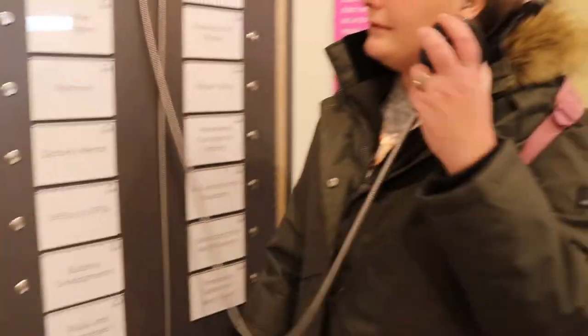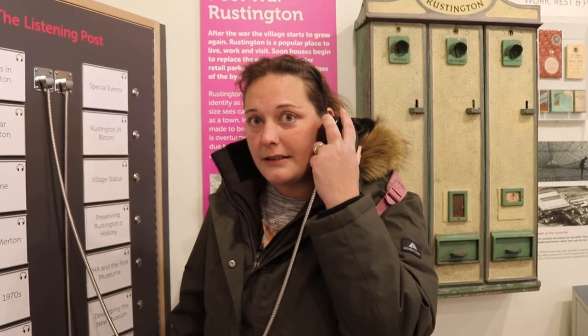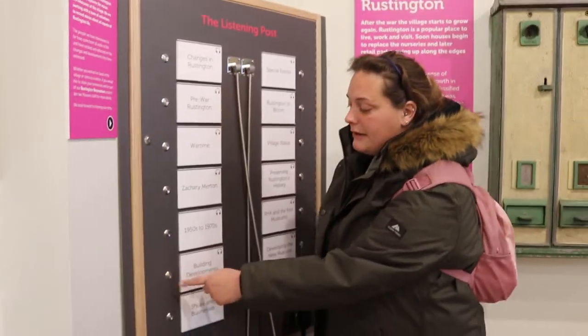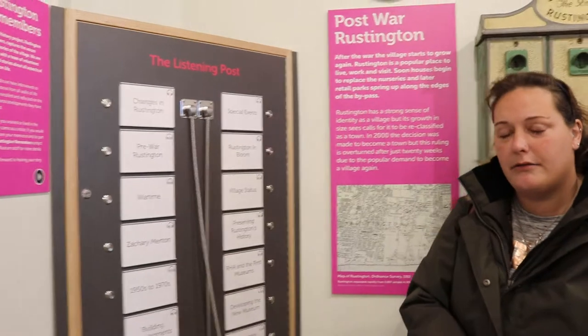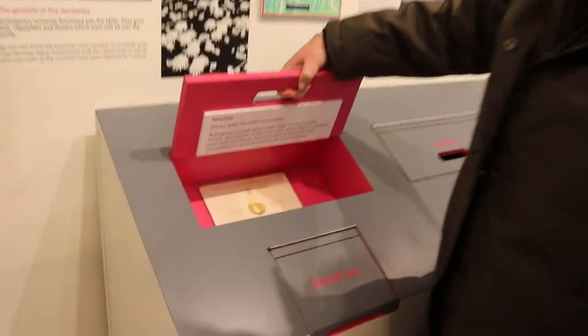We then move over to a listening station where you can listen to the history of Rustington — the war, the planes, how the area was used, all the history of Rustington past. Really good. And if you're dyslexic like me and struggle with reading, this is perfect — I could sit there all day. Unfortunately they don't currently have hearing loops; it's quite a new build and I'm not sure if they'll be getting them, but that's probably the only thing to note.